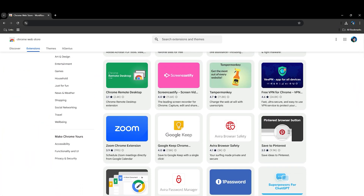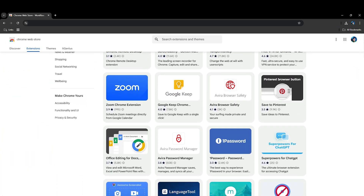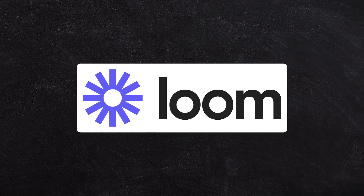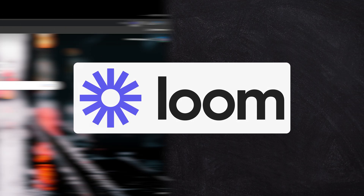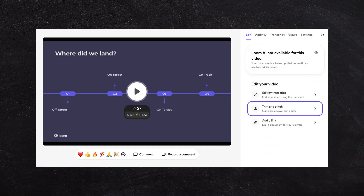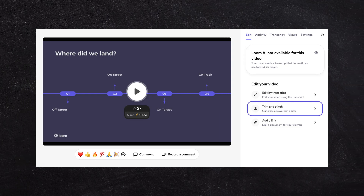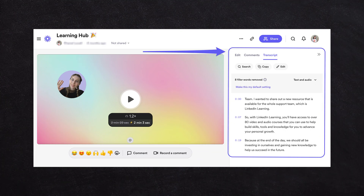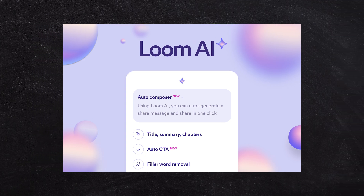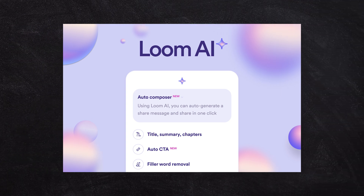Chrome has a whole marketplace of amazing extensions that can enhance your productivity. If you've got an application like Loom sitting inside your Chrome, it's just one button away to share a video or screencast with your team. I personally really love Loom because it will automatically make my videos shorter, give bullet points and transcriptions, add an AI-driven title, and allow me to remove the ums and ahs and awkward silences with one button click.